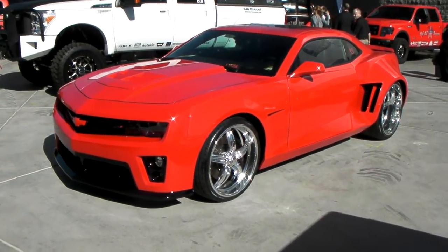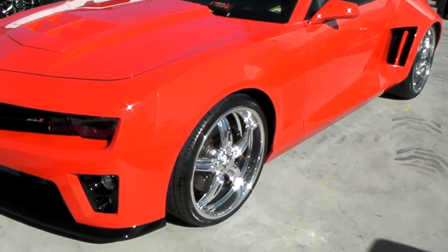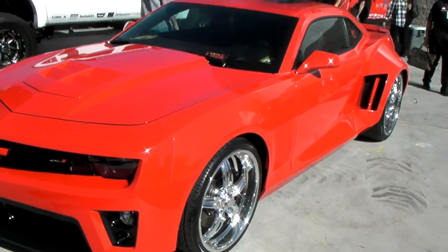This is your boy KB from Dozen Tires TV in front of a beautiful Camaro ZL1. Got some Raceline polished wheels on it — great looking wheels. Beautiful vehicle, great looking Chevy.